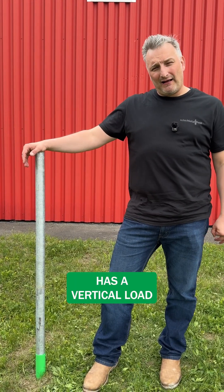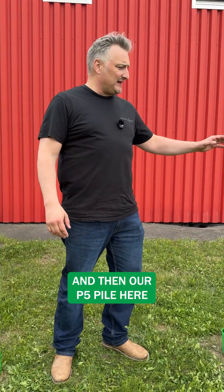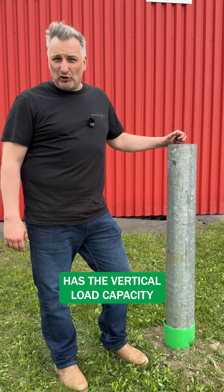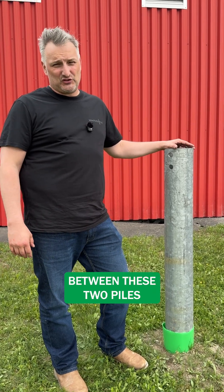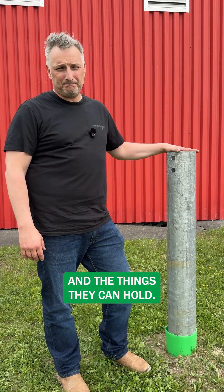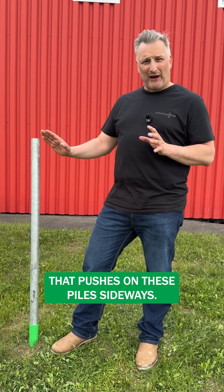Our P1 pile has a vertical load capacity of 6,000 pounds, and then our P5 pile has a vertical load capacity of 50,000 pounds. There's a big difference between these two piles and the things they can hold. The other load we have to deal with is lateral load, and that's the load that pushes on these piles sideways.